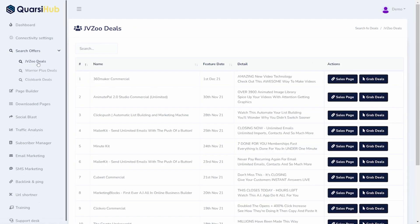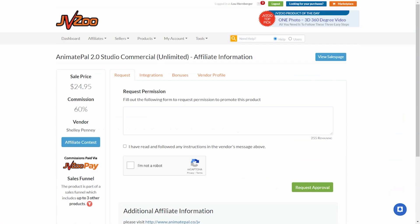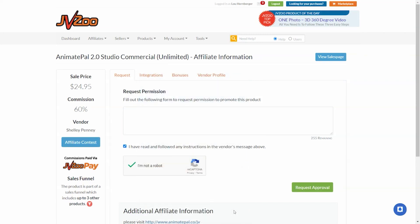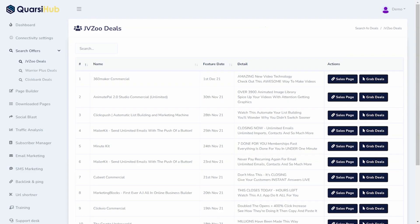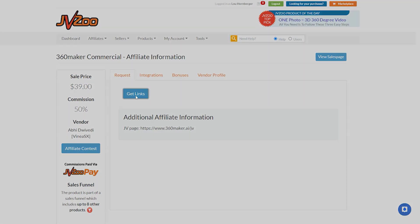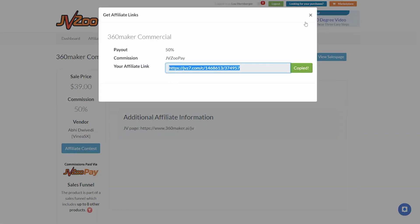We're going to start with the JVZoo deal. We're going to see here the Animate 2 studio commercial license, and when we click on that, it takes us to JVZoo where we can then request permission to become an affiliate for it. You're going to have to do some stuff to verify that you're an actual person, then click on Request Approval, and in a moment it will tell you that it's pending approval. Now I'm going to show you the one that already has approval — the 360 commercial. I click on Grab Deal, then Get Links, and I copy the link.